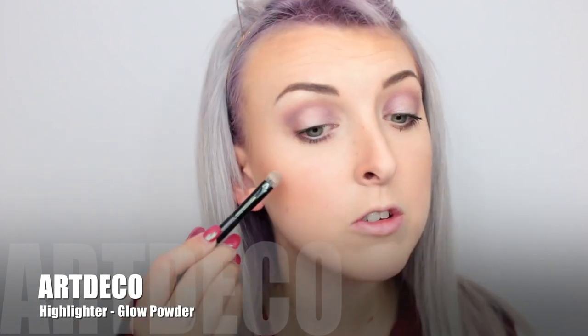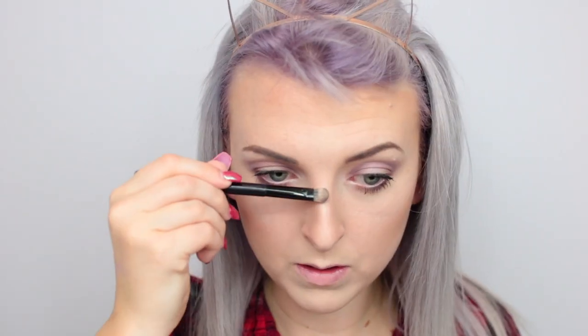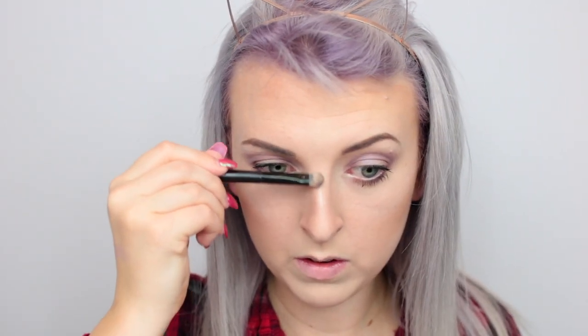Mascara done — I'm now going to delve back into that highlighter, just on a small brush, doing the top of my cheekbones, top of my temples, around the sides — you know, everywhere. Not forgetting down the nose, just softening that out a little bit.